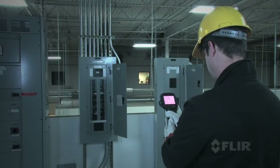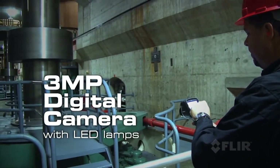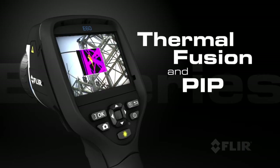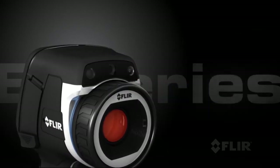E-Series also comes with an improved 3-megapixel visible light camera and super bright LED lamps to help you document problems in poorly lit areas. Use FLIR's thermal fusion and picture-in-picture functions for more accurate reporting, and its built-in laser pointer helps you show your coworkers right where the problems are.